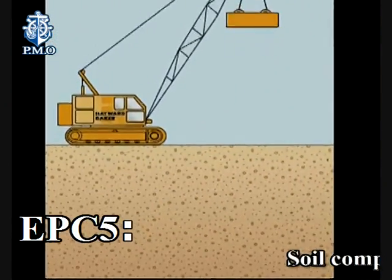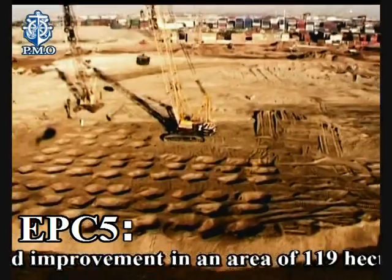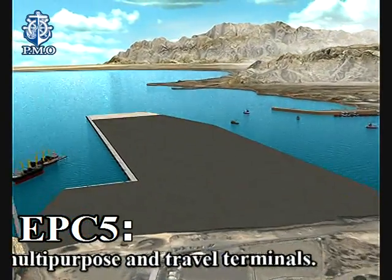EPC-5: soil compaction and improvement in an area of 119 hectares and paving 65 hectares of the area for multipurpose and travel terminals.